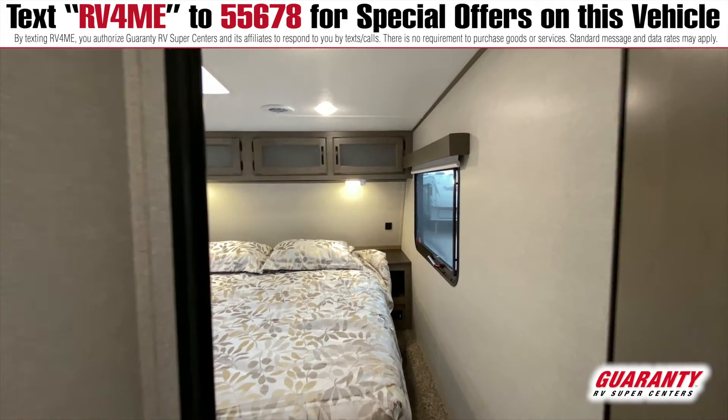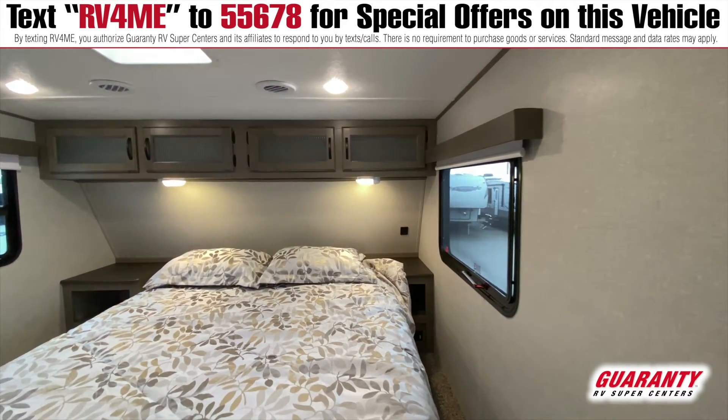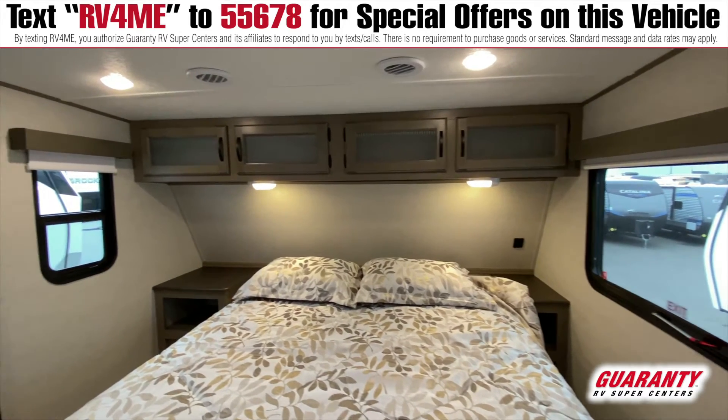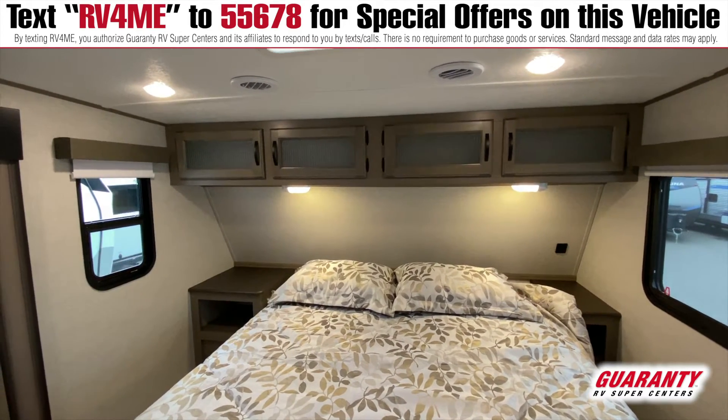Nicely appointed wardrobe slides, nightstand, CPAP hookup, phone charging bank, lift-up storage, and a real mattress — a pretty thick, high-end mattress. You don't need to go buy one right away.